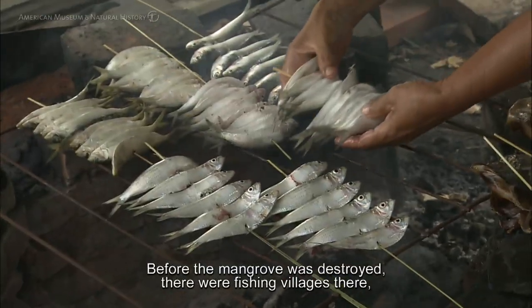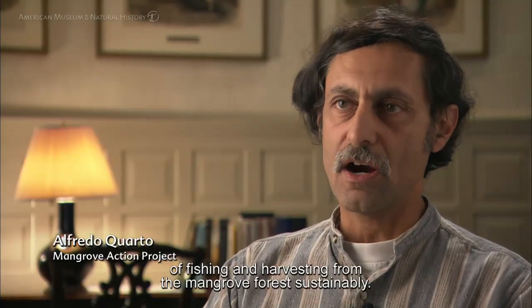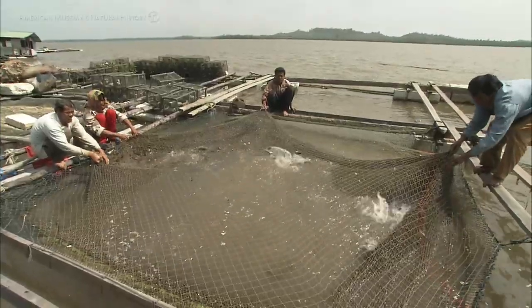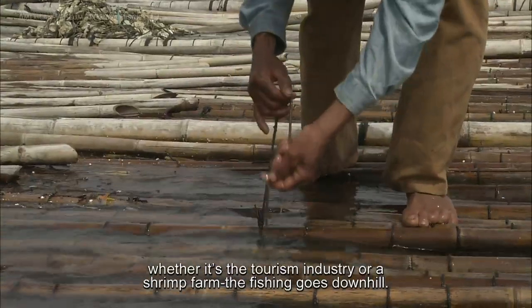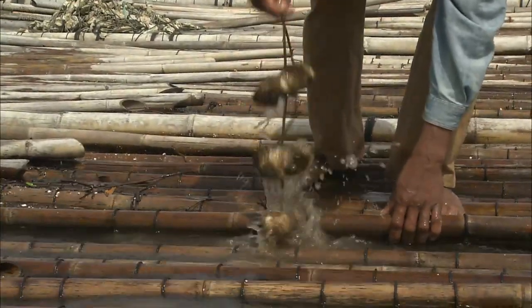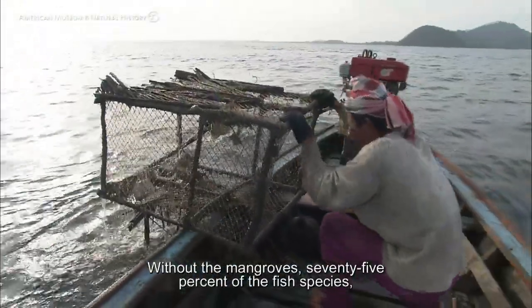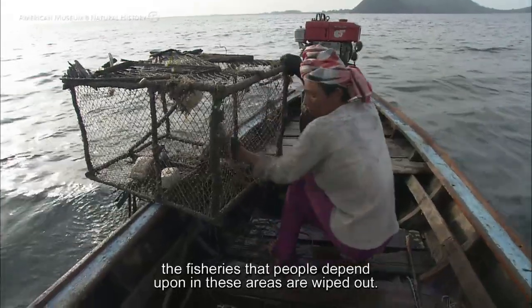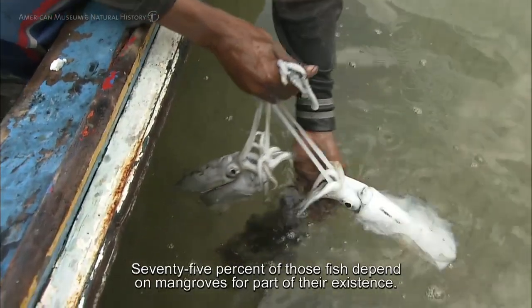Before the mangroves were destroyed, there were fishing villages there, basically living a simple life of fishing and harvesting from the mangrove forest sustainably. Once the mangroves are destroyed or industries move in, whether it's a tourism industry or a shrimp farm, the fishing goes downhill. Without the mangroves, 75 percent of the fish species that people depend upon in these areas are wiped out — 75 percent of those fish depend on mangroves for part of their existence.